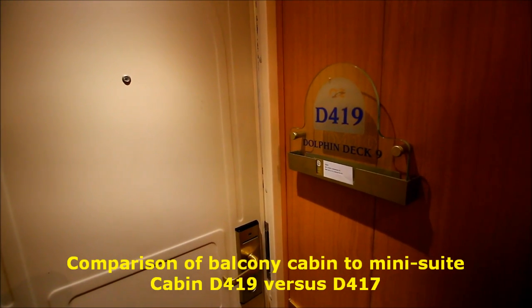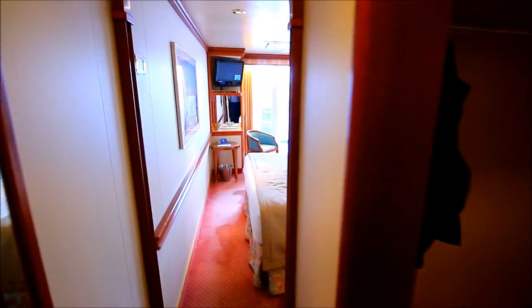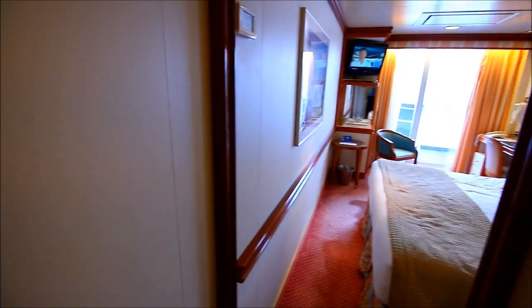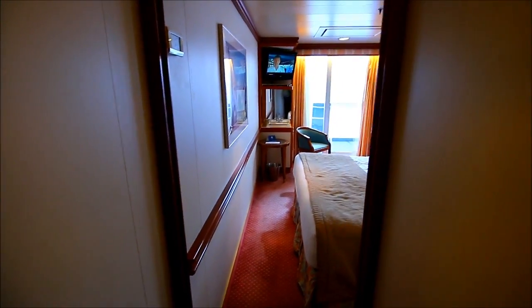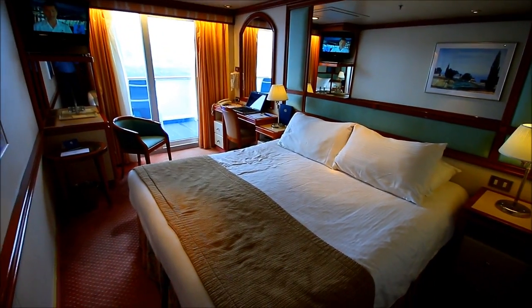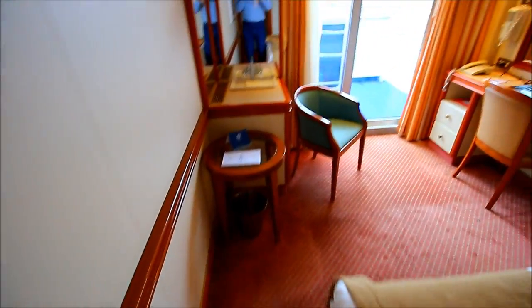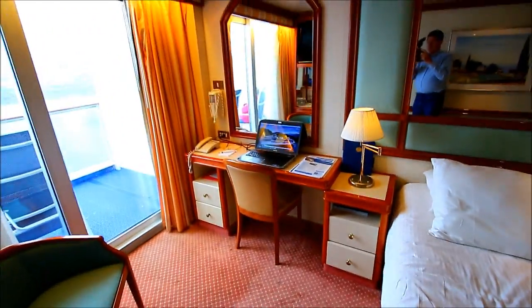This is the cabin tour of D419 on the Coral Princess — it's a regular balcony cabin. Let's take a look. Here's the main bedroom with a good-sized bed; there's enough room to walk in between the bed and the wall.